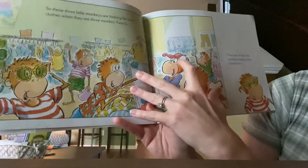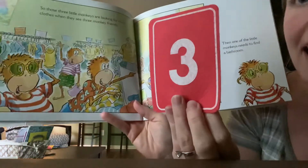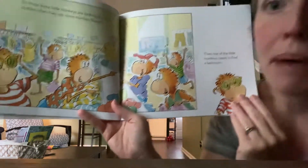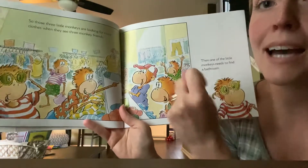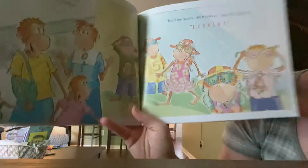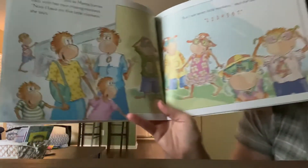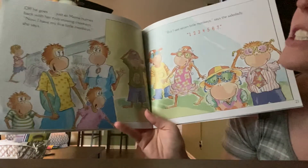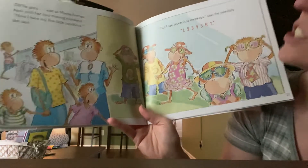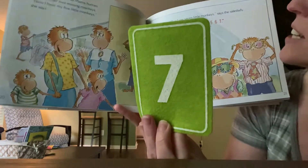Those three Little Monkeys are looking for more clothes when they see three of their monkey friends. Then one Little Monkey needs to find the bathroom — he needs to go to the bathroom. Off he goes. He should be with an adult. He needs to be with a grown-up at the store to go to the bathroom. Just as Mama hurries back with her two missing monkeys.